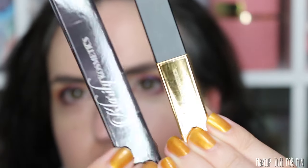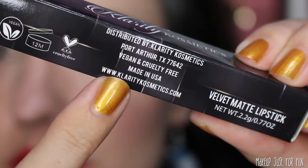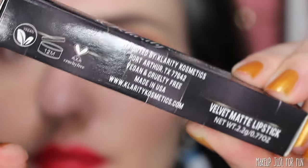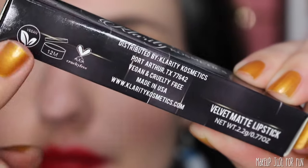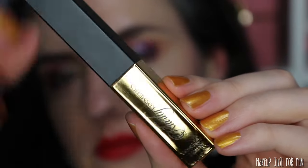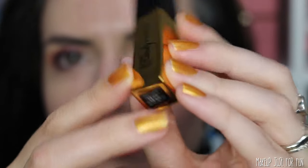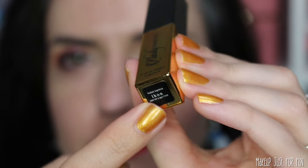I do want to point out that this product is completely vegan and cruelty-free, as are all of the products on the Clarity website, as far as I know. The lipstick tubes all look exactly the same on the outside, but the shade names are on a little sticker on the bottom, so if you get multiple shades that's how you'll be able to tell them apart.